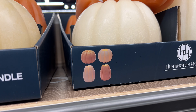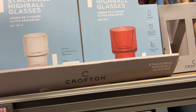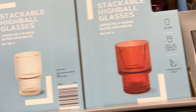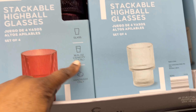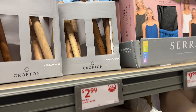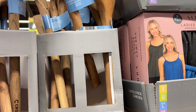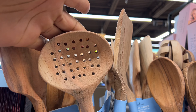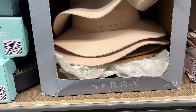Look at these stackable highball glasses for $10 — they're hand wash only. They have different colors and there are four of them, 16 ounces each. For $10 you can't beat that. They also have kitchen utensils for $2.99 each — they have a turner, a solid spoon, a slotted spoon, and another turner. These are $2.99 each.